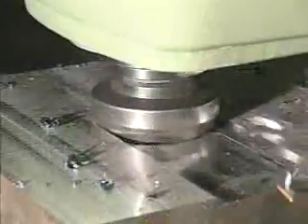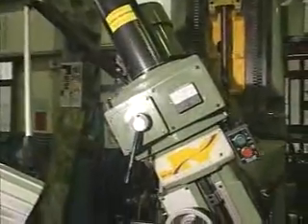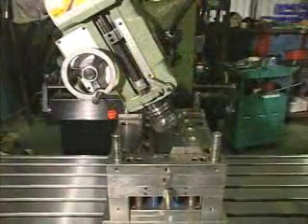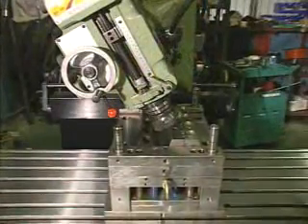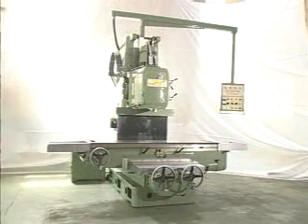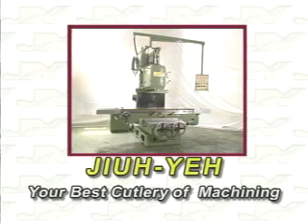Our bed type vertical milling machine series are suitable for processing many types of machine parts, from molds to auto parts and parts for the aerospace industry. Jouya — your best courtesy of machining.